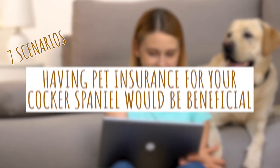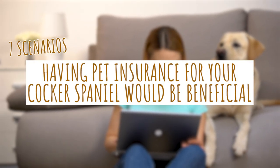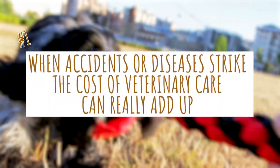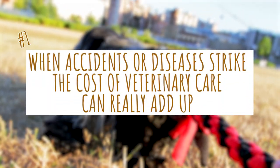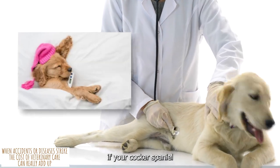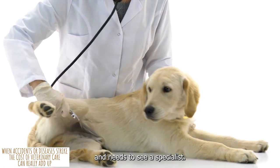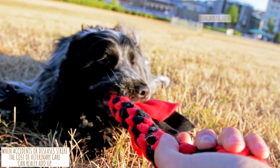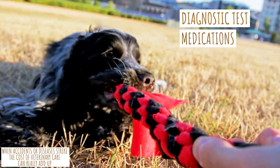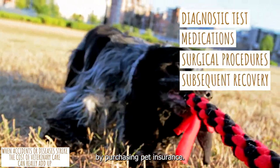Here are 7 scenarios in which having pet insurance for your Cocker Spaniel would be beneficial. 1. When accidents or diseases strike, the cost of veterinary care can really add up. Therefore, you won't have to worry about how you'll pay the vet bills if your Cocker Spaniel ever becomes sick or hurt and needs to see a specialist. The expense of diagnostic tests, medications, surgical procedures, and subsequent recovery might be reduced by purchasing pet insurance.